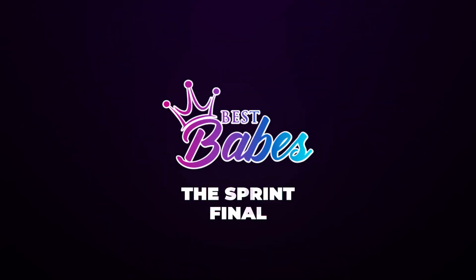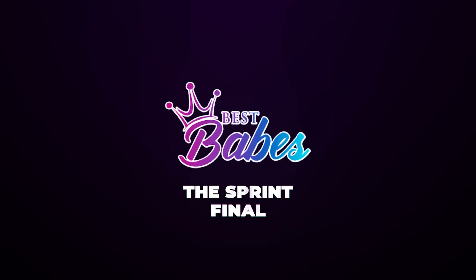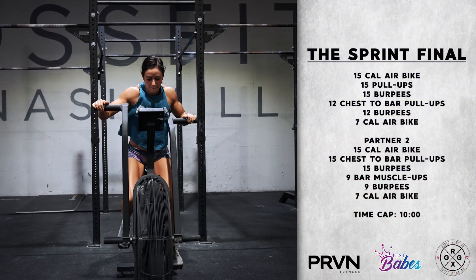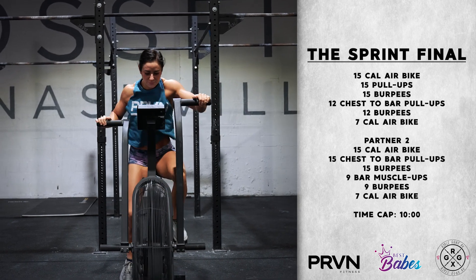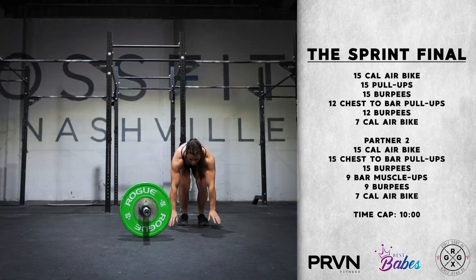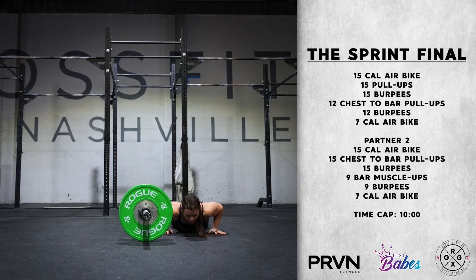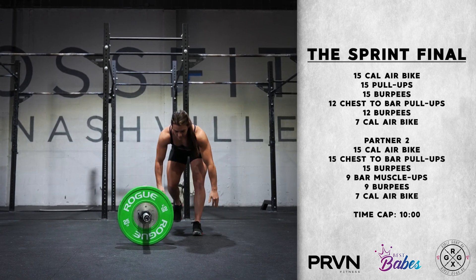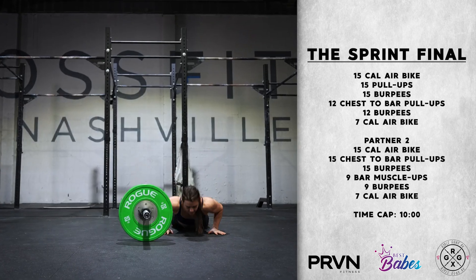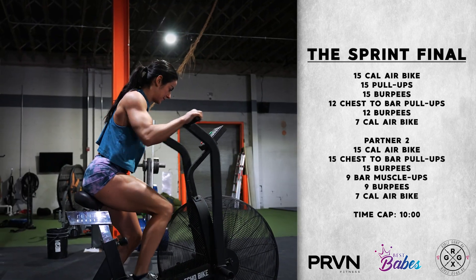Best Babes RX Partner Workout number four, the Sprint Style Final presented by Proven Fitness. This workout is a partner style workout in relay fashion with partner one completing 15 calories on the air bike, followed by 15 pull-ups, 15 burpees — chest to deck and just jumping to full extension — then 12 chest to bar pull-ups followed by 12 burpees and finishing with a 7 calorie air bike.